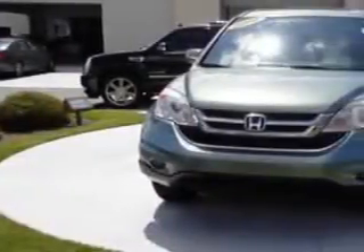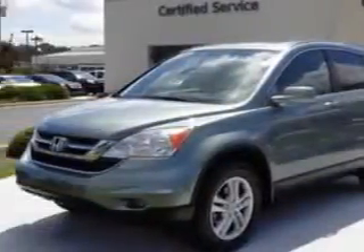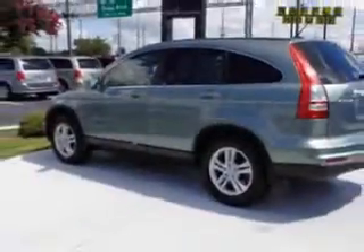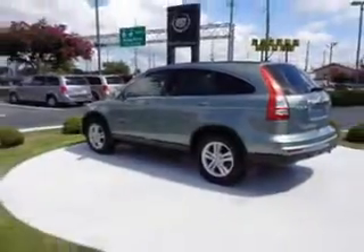Check out this 2010 Honda CR-V SUV, all-wheel drive, equipped with a 4-cylinder engine and an automatic transmission. Enjoy an exceptional 27 miles to the gallon on this great SUV with features like: